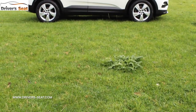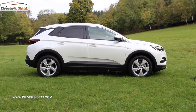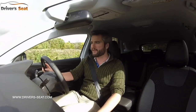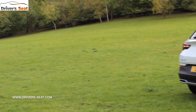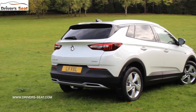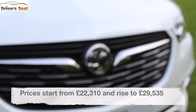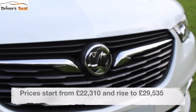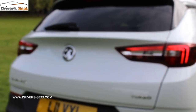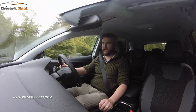From launch it's available in four trim levels and with two engines — one petrol and one diesel. That's a 1.2-litre petrol and a 1.6-litre diesel. Both come with a six-speed manual gearbox, however each can be selected with an optional six-speed automatic. Prices kick off at £22,310. All models get Bluetooth, DAB radio, parking sensors, lane departure warning and at least 17-inch alloys.